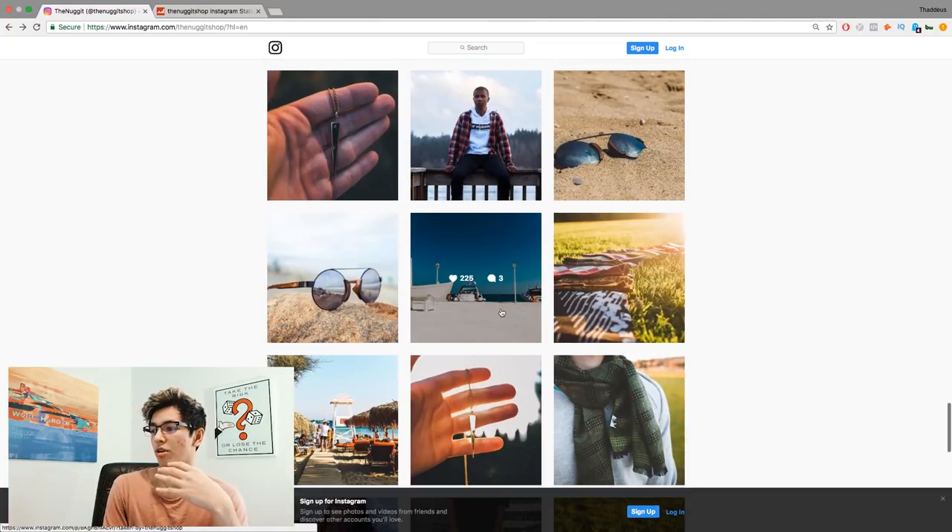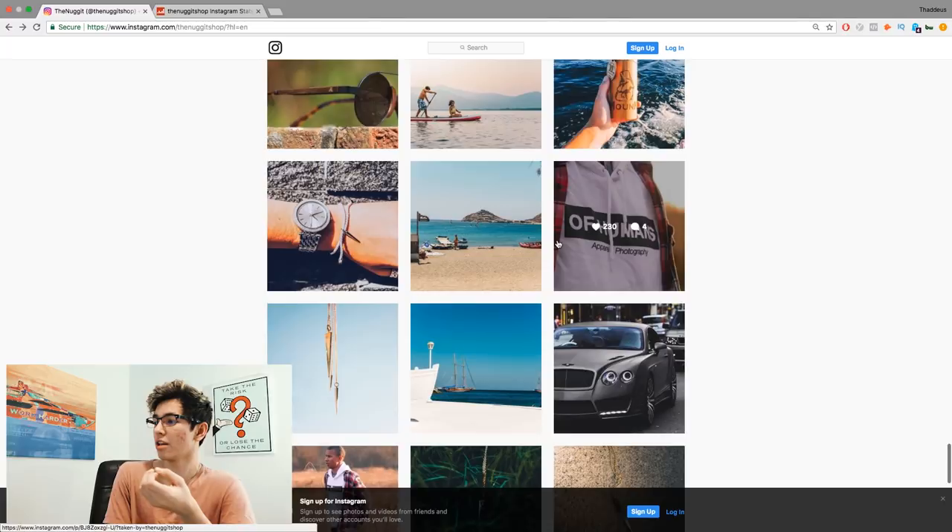We weren't posting product pictures every single time — we were posting things related to lifestyle, because especially with fashion you're selling a lifestyle. People want to wear clothes to feel something, to feel good around other people, to look good at the beach. You're trying to evoke an emotion with these images. When someone buys something, they felt trust and some sort of emotion toward your brand — that's why they gave you their credit card.